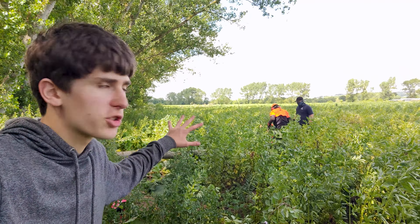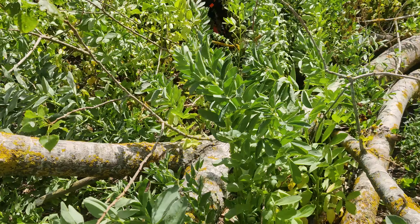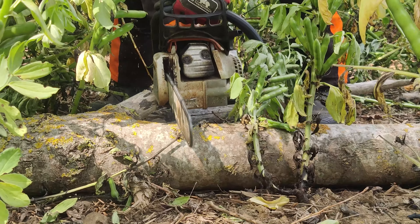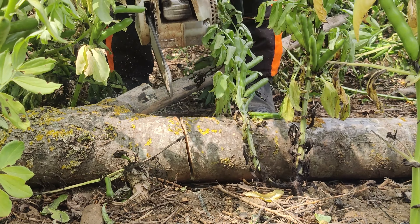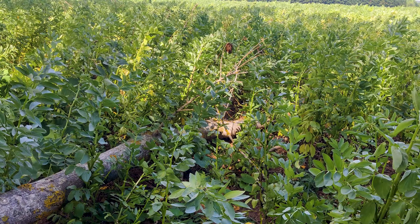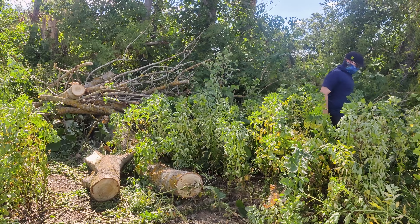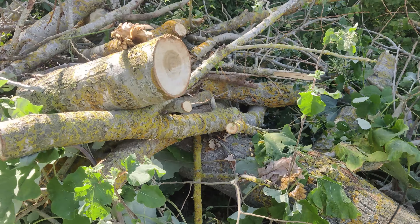We're just clearing some fallen trees around the perimeter of our bean crop. It is alarming how many more look like they're about to fall over. Having trampled a whole load of beans, the tree is now mostly piled up and out of the way.